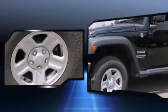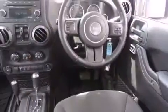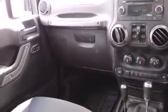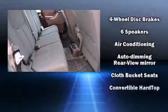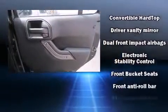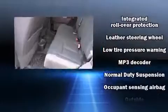Jeep prioritized fit and finish, as evidenced by a tachometer, a trip computer, an automatic dimming rearview mirror, an outside temperature display, front fog lights, and a split folding rear seat. Premium sound is delivered via six speakers, providing you and your passengers a sensational audio experience.